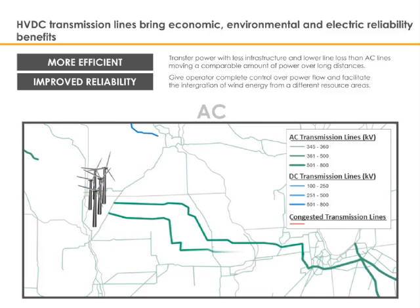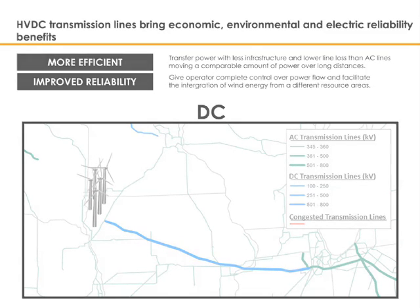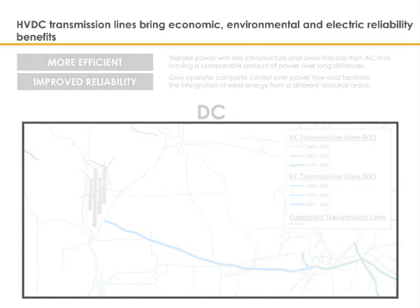It is possible to address this challenge by constructing several high-voltage alternating current transmission lines, depicted in green in the graphic. However, in order to efficiently transport large amounts of energy over a long distance, one high-voltage direct current transmission line, shown in blue, is much more appropriate. Utilizing one high-voltage direct current line versus three alternating current lines reduces environmental and visual impacts, construction time, and overall project costs. These benefits are in addition to the electrical and system benefits provided by a high-voltage direct current transmission project.